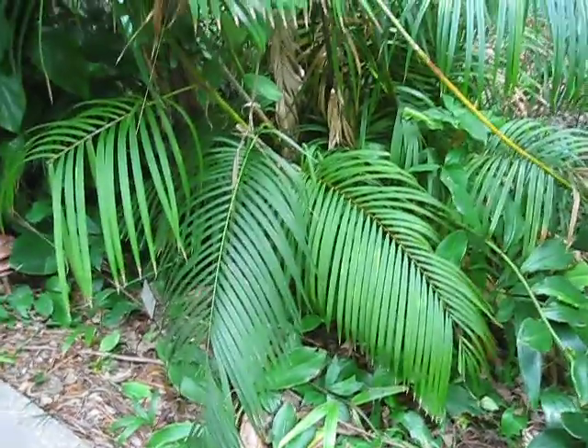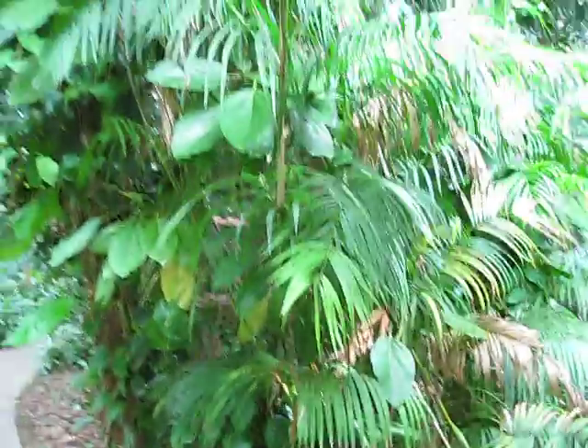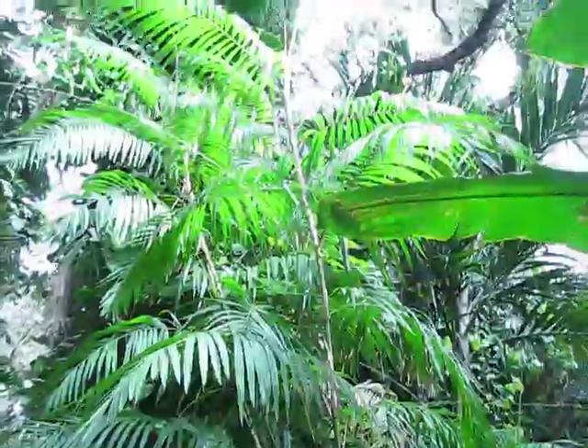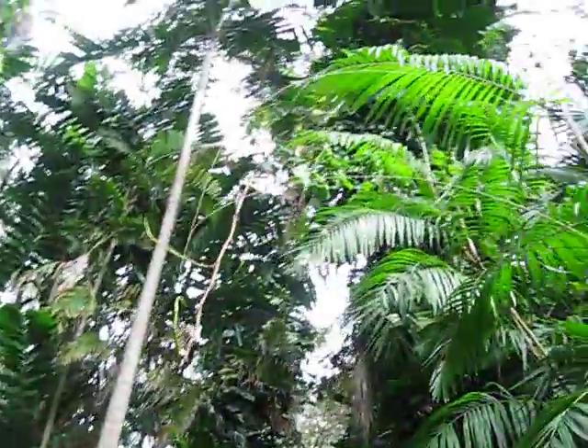These fronds here are from a Calamus longipinna — I'll step back a little bit and you can see it working its way up. These are some of those rattan-type palms. I don't know if this is a rattan-rattan, but they're climbing palms. You can see them putting out their little cirrus, or whatever these little attachment threads are here, working their way up into the canopy.